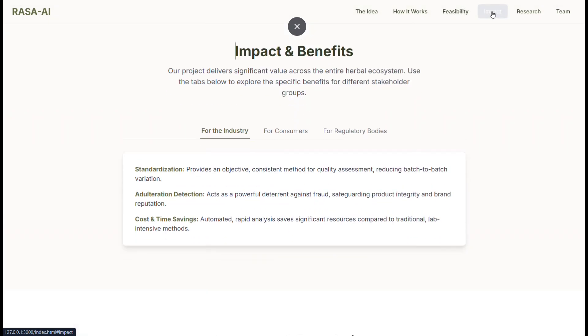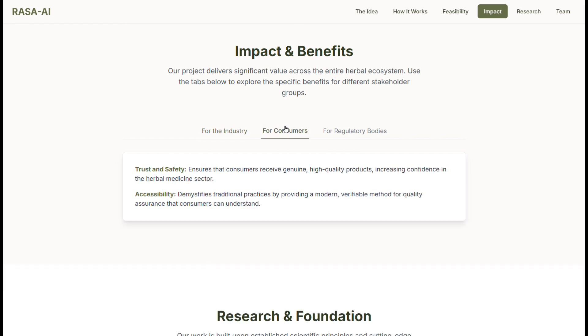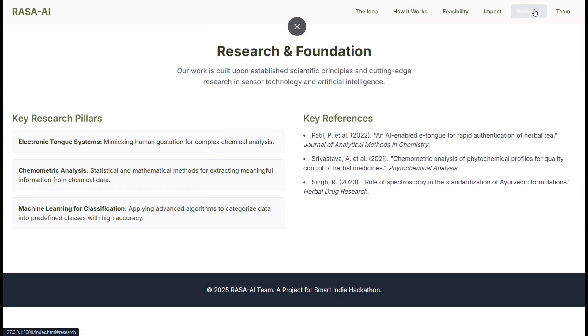The benefits of this project are widespread. For industries, an objective tool for quality control. For consumers, trust and safety. For regulators, a powerful way to enforce standards. Rasa AI is more than a device — it's a step towards a transparent and trustworthy future for herbal medicine.